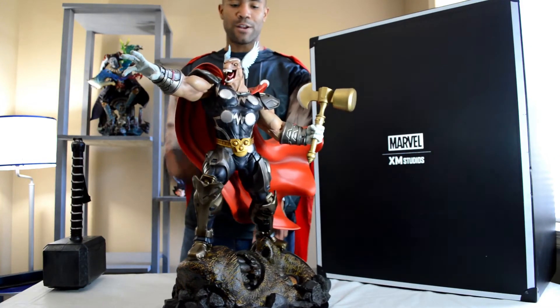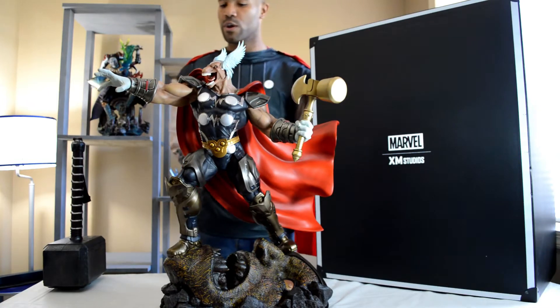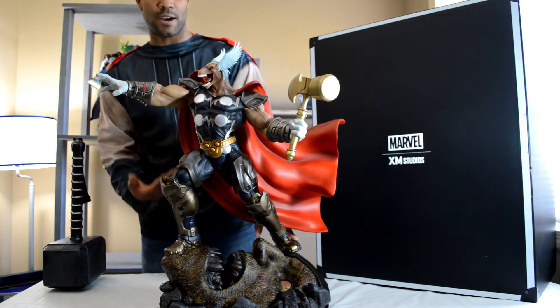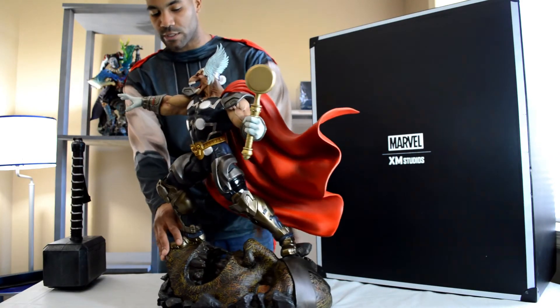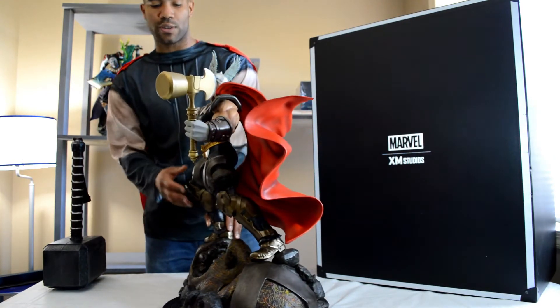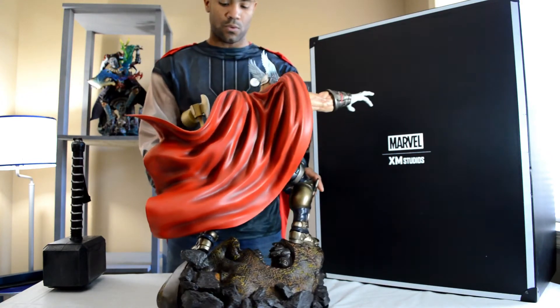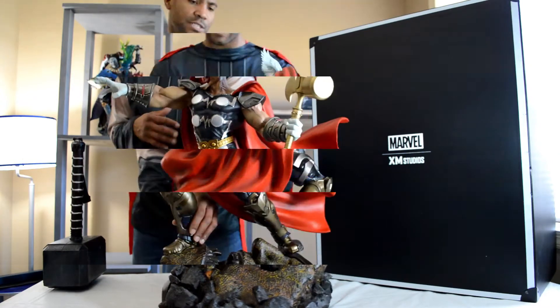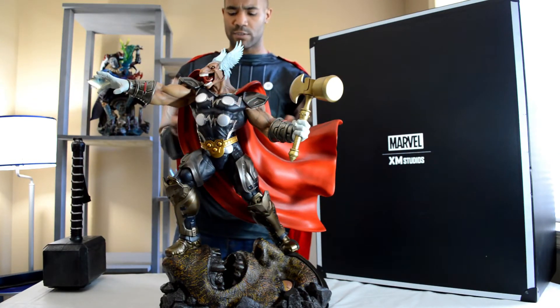When you think of Thor, Beta Ray Bill, and Asgardians — people wielding a hammer — you most likely think of them as being jacked, muscle-bound figures, unless you're talking about Lady Thor or Jane Foster Thor. Edition size is about 600 pieces — I got number 177, so pretty good.